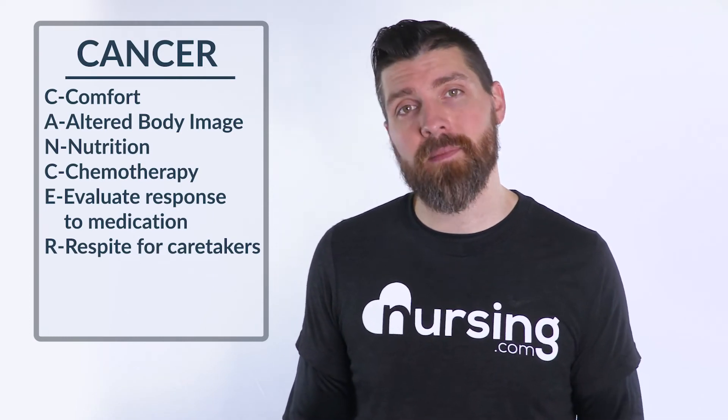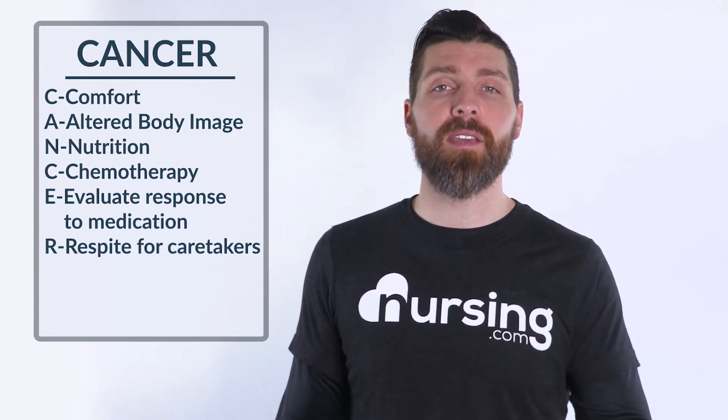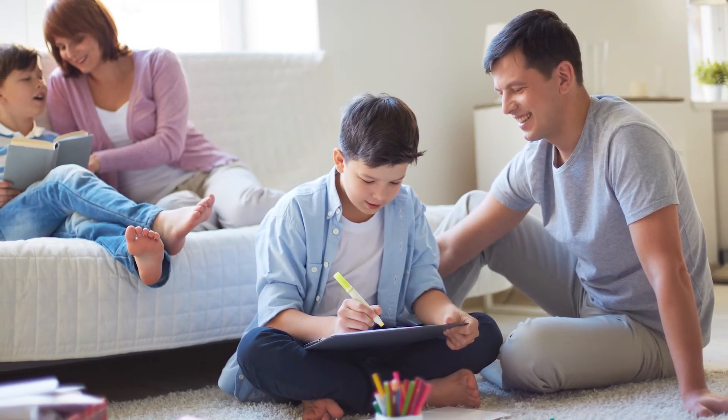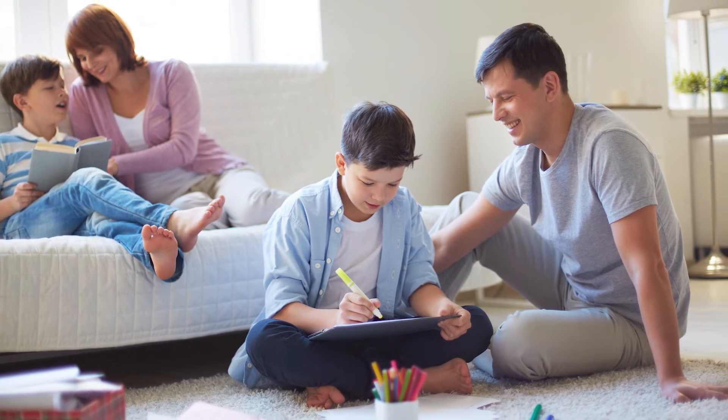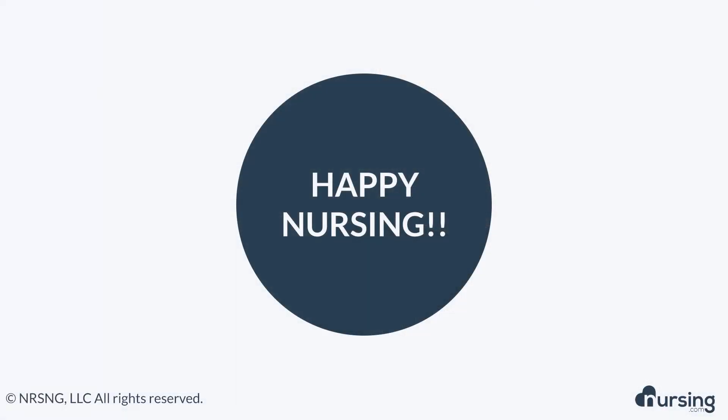R stands for respite for caretakers. It's so important that family members who are taking care of cancer patients get their own individual time. Taking care of patients, especially in a 24-hour setting, can be mentally and physically exhausting even though they have great love for that family member. So it's important for these family members to get the time they deserve to regroup, rethink, and do things that allow them to maintain their own personal character.